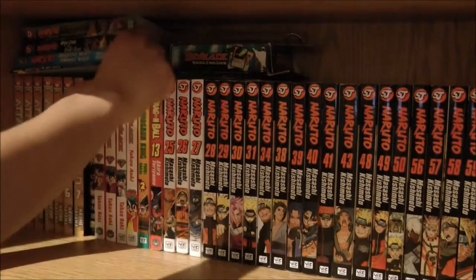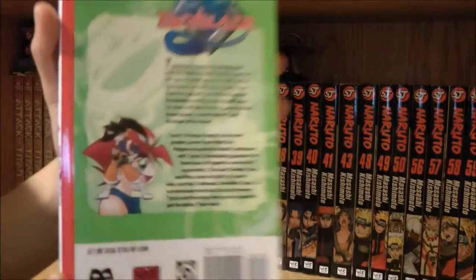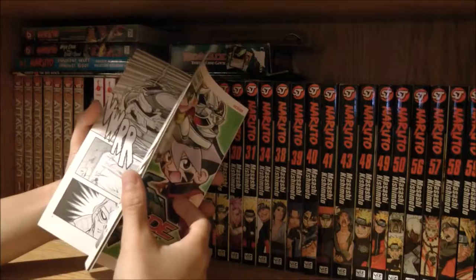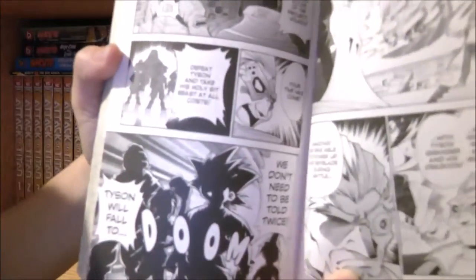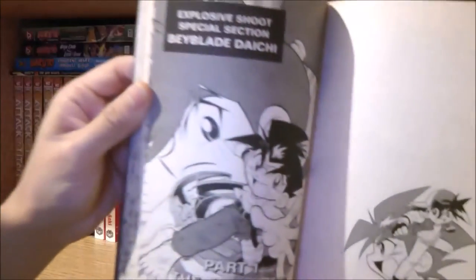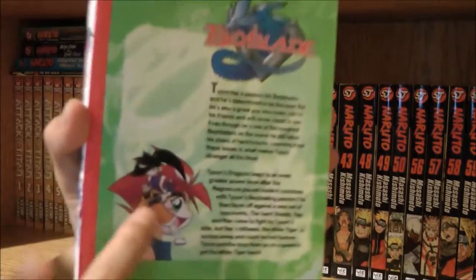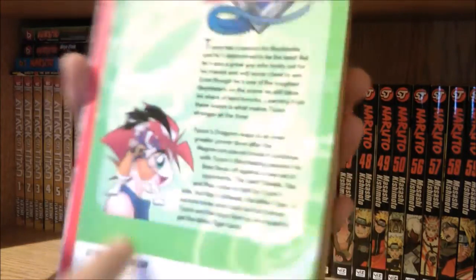Here I have volume seven of Beyblade, which is the first volume of V-Force. What's weird about this is that the Saint Shields are working for Dr. Zagart and Boris. It says right here — apparently Boris and Dr. Zagart are friends in this. After that it goes back to a Daichi story. I think this is the first or second appearance of this character whose name is Kenosuke, and he's the owner of Guardian Drigger.